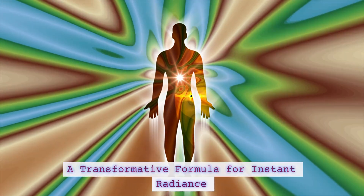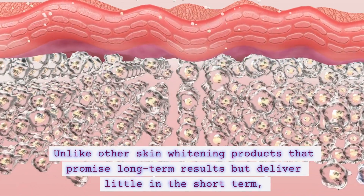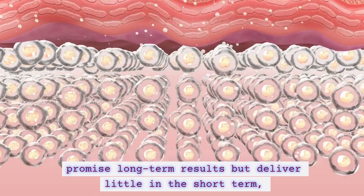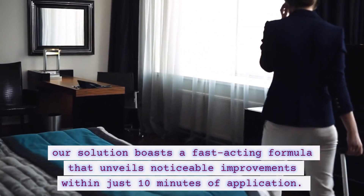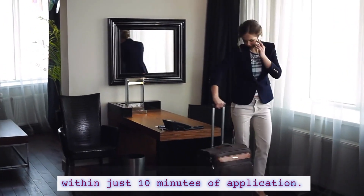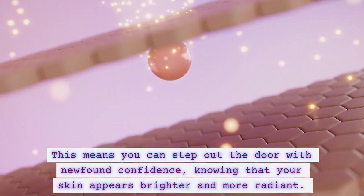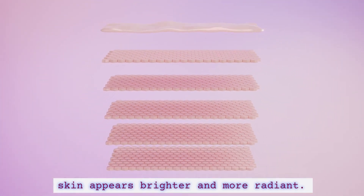A transformative formula for instant radiance. Unlike other skin widening products that promise long-term results but deliver little in the short term, our solution boasts a fast-acting formula that unveils noticeable improvements within just 10 minutes of application. This means you can step out the door with newfound confidence, knowing that your skin appears brighter and more radiant.